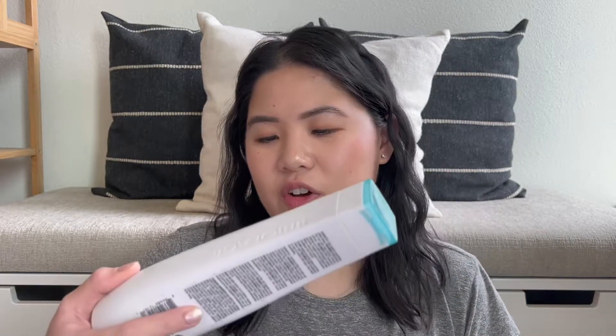Next we have the Matrix Biolage Volume Bloom Shampoo. This shampoo was sitting in my shower for months — upside down because I was trying to get every last bit out — and it finally used it up this month. To be honest, I don't remember why I picked this up. I think I was just trying out different shampoos and because I have fine hair I went for something with volume.